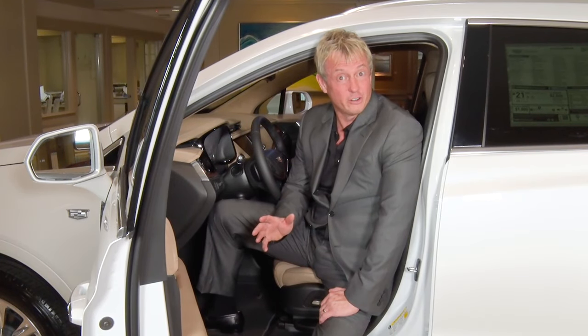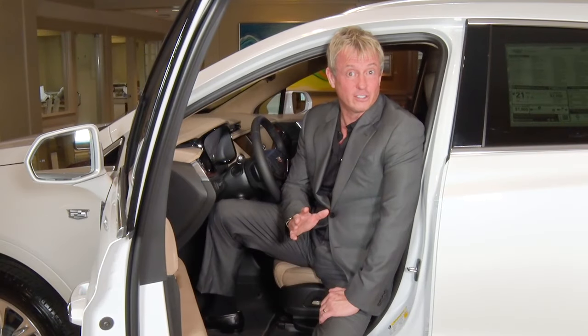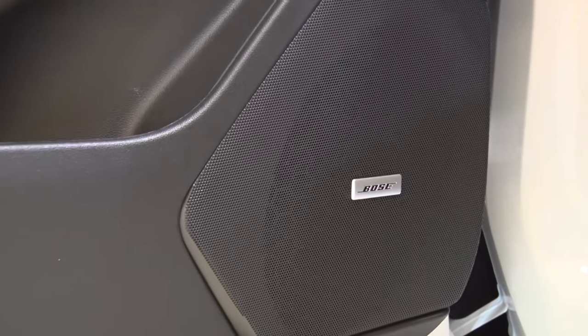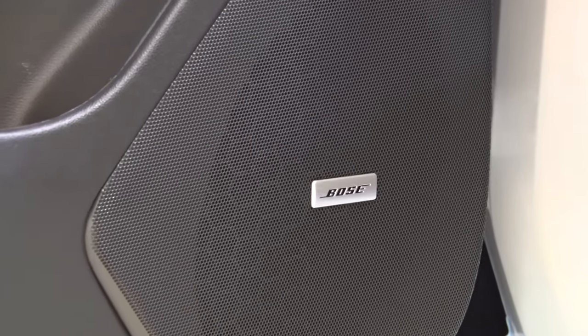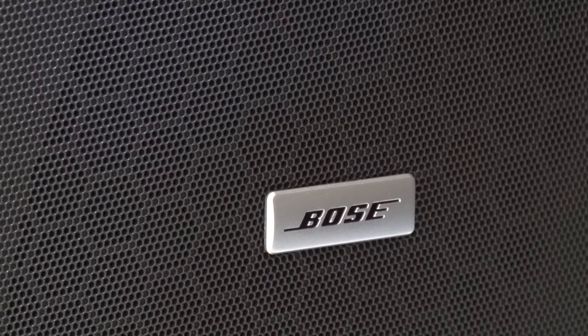Technology blends seamlessly into entertainment with Bluetooth integration that includes Apple CarPlay, Siri, Apple Music, and more. The Bose 8-speaker and available 14-speaker system round out the entertainment system with rich sound that you would expect from Bose.